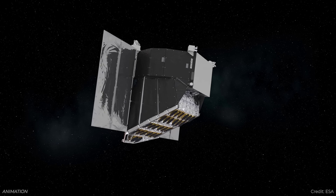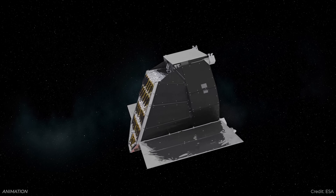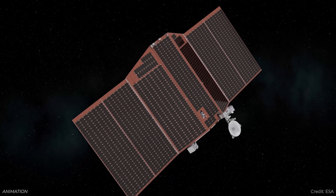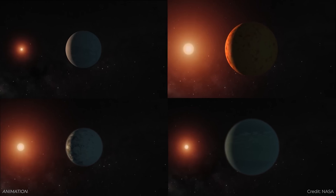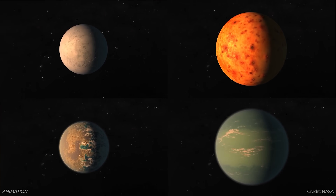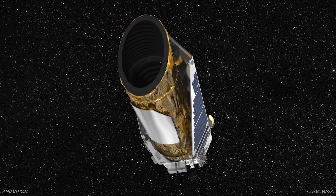This allows it to watch 5% of the sky continuously for long periods of time, then switch to another part of the sky and watch that for a long period of time. Over the course of its mission, it's going to be studying 200,000 stars, looking for evidence of Earth-sized worlds orbiting around sun-like stars — like the goal of the Kepler mission.